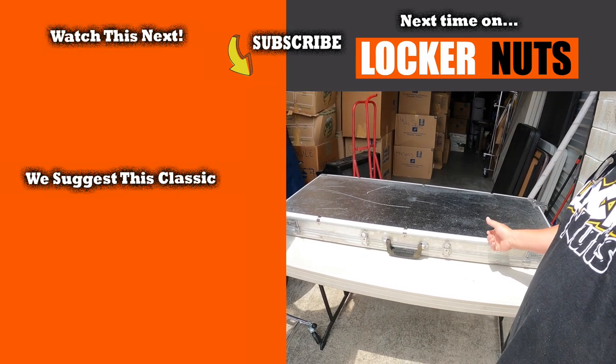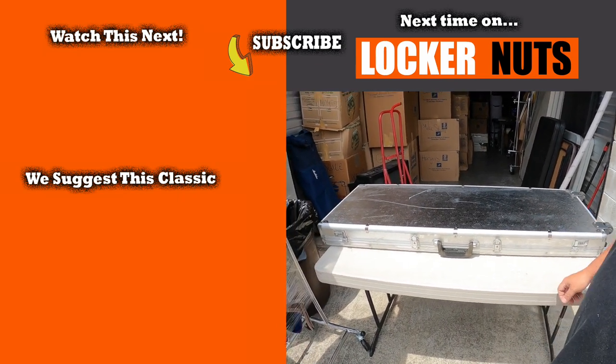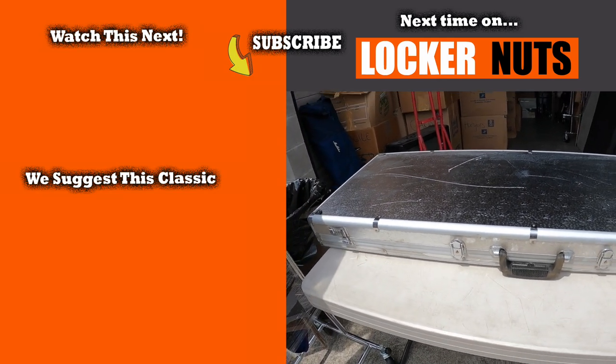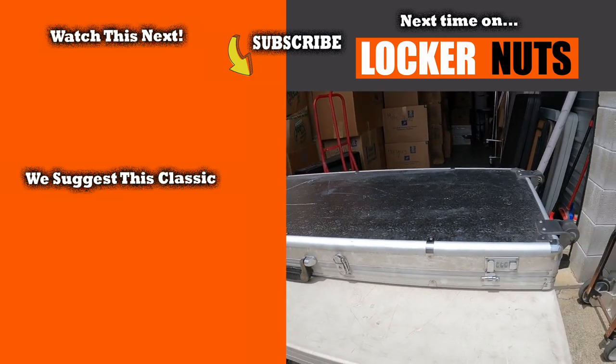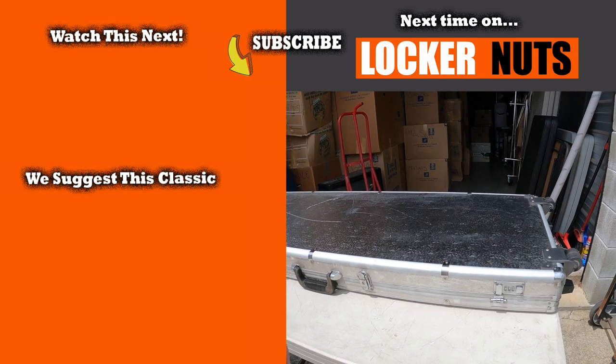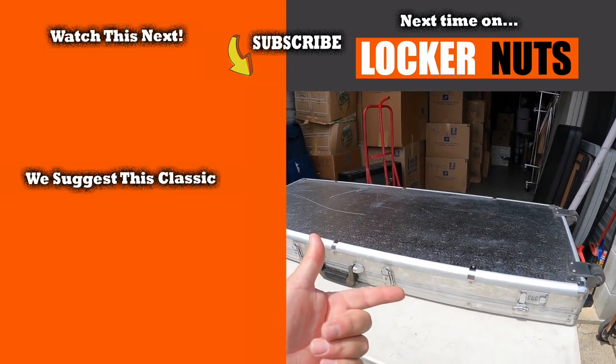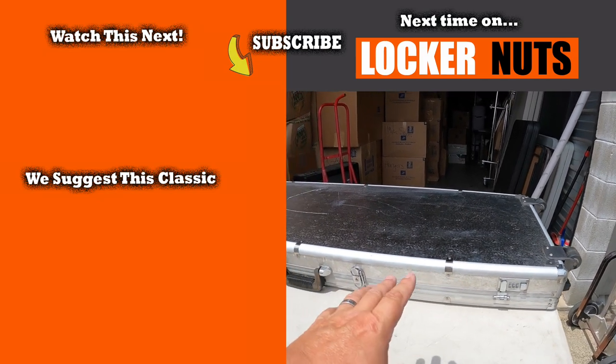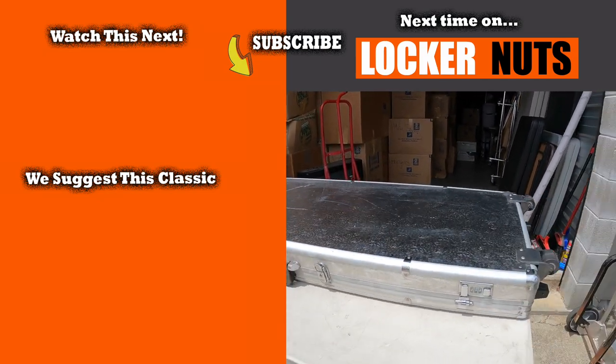We do have this box right here — I saw that from the very beginning and was really interested in finding out what this is. Obviously when you see something long like this you think guitar or gun, right? You see a combination here, which makes it a little bit interesting — okay, what do they need to be protected there?